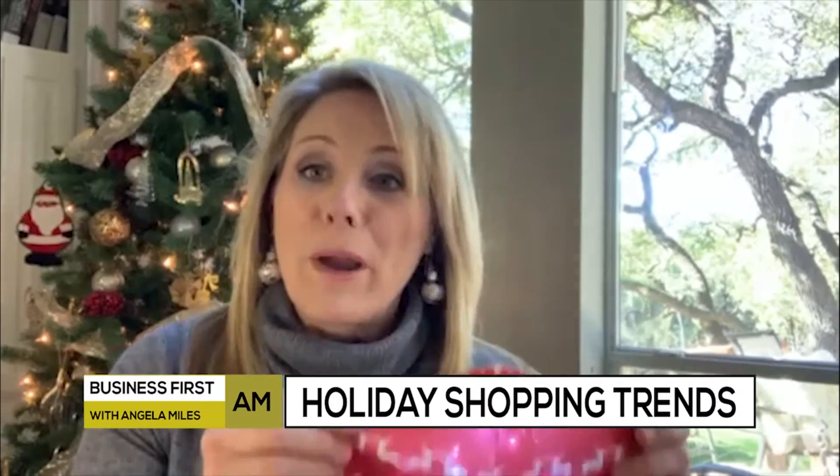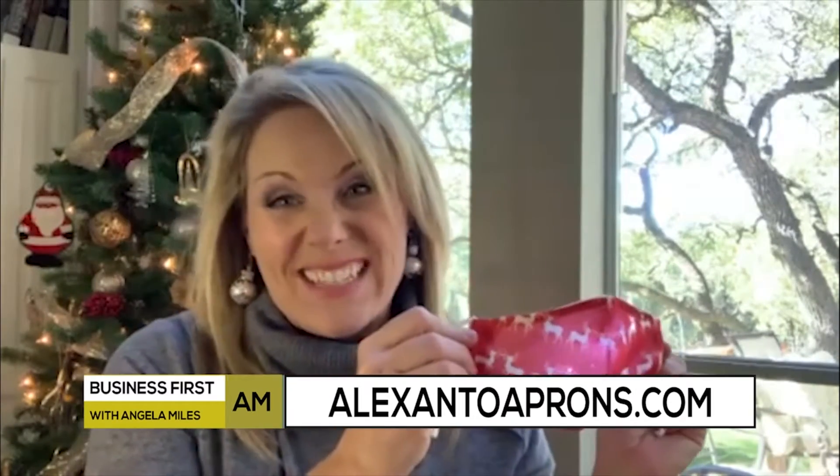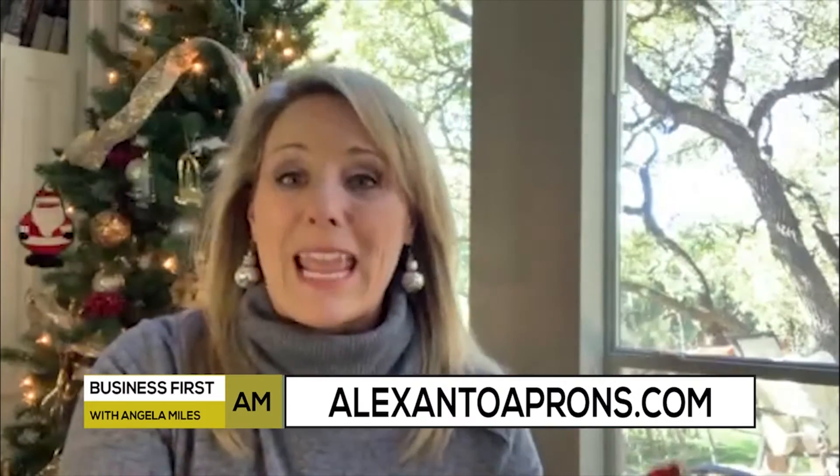And finally, you will be the hit of all your holiday parties — virtual or otherwise — wearing one of these. Nobody likes to wear masks, so we might as well make it fun. This is from AlexOntoAprons.com and comes in a festive reindeer pattern. These are 100% cotton, so they're super soft, and come with a removable string of LED lights. Just remove the lights when you're ready to wash it. These can also be found on Amazon.